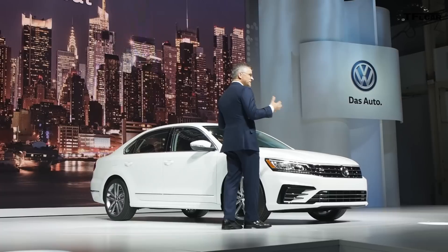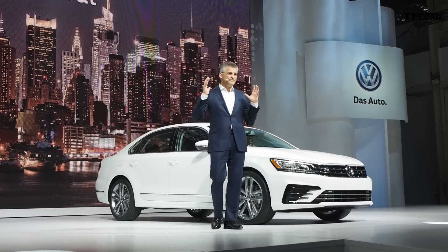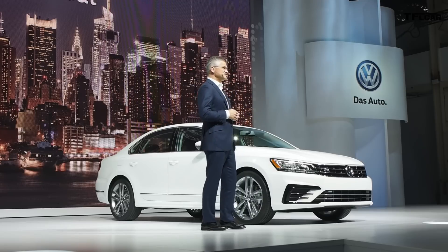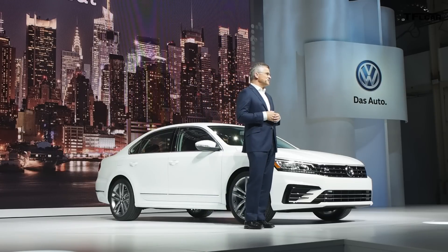Smart, dynamic styling, the redesigned interior with upgraded materials and a whole bunch of new driver assistance features and systems. And for the first time on the Passat, a host of new connected features — all for a great value.